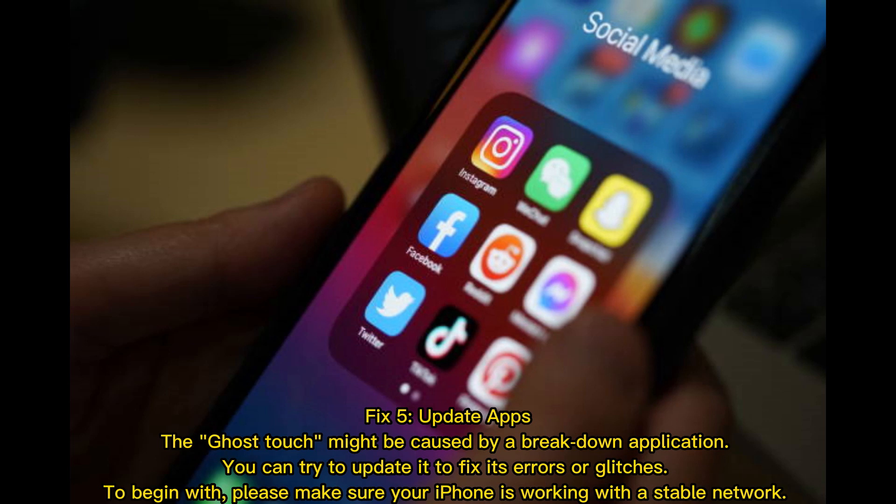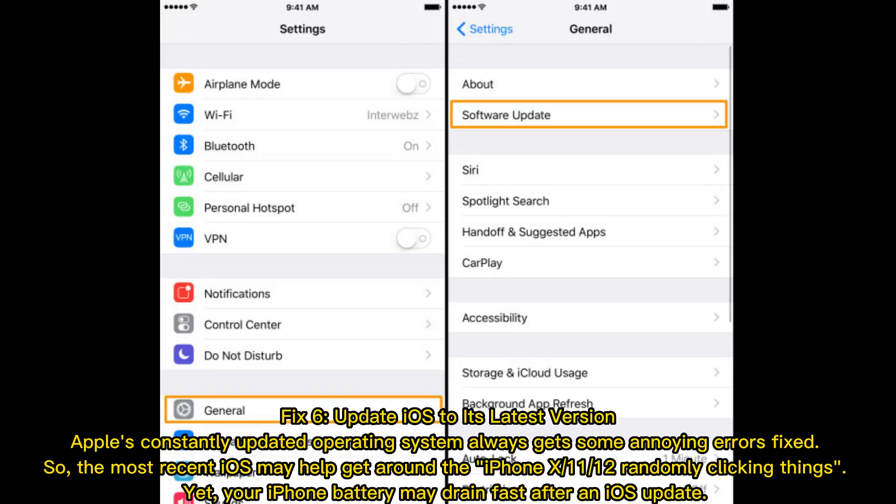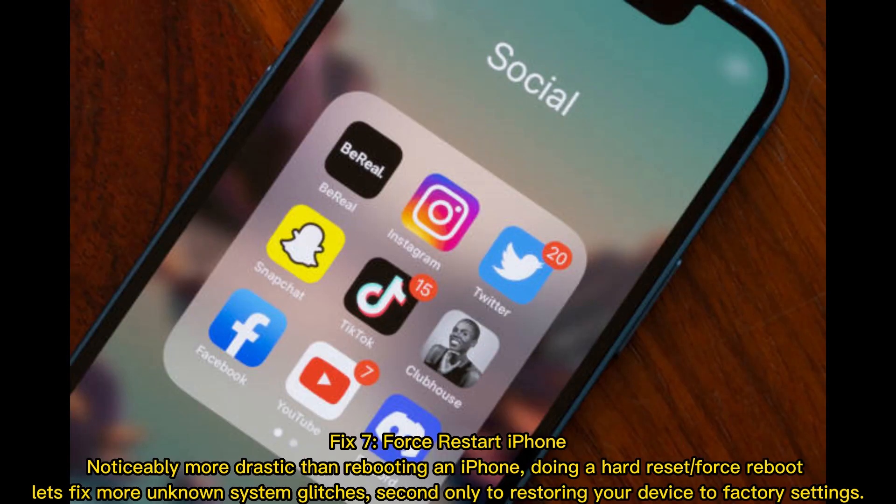Fix 6 — update iOS to its latest version. Apple's constantly updated operating system always gets annoying errors fixed, so the most recent iOS may help resolve the iPhone X, 11, or 12 randomly clicking things. Note that your iPhone battery may drain faster after an iOS update.